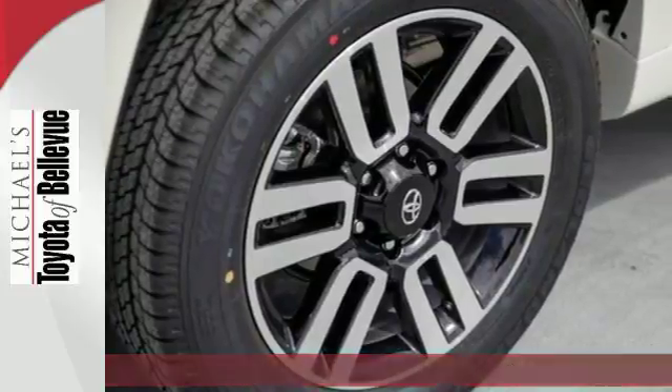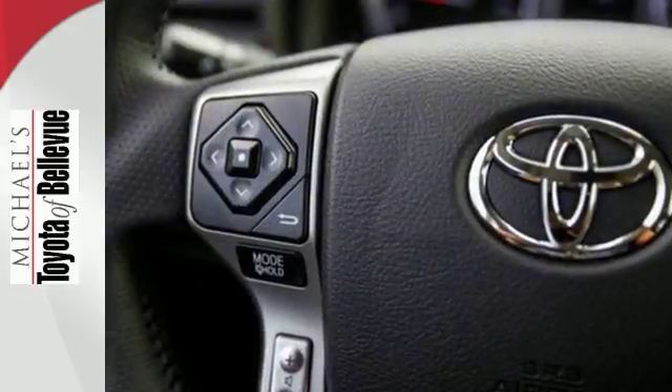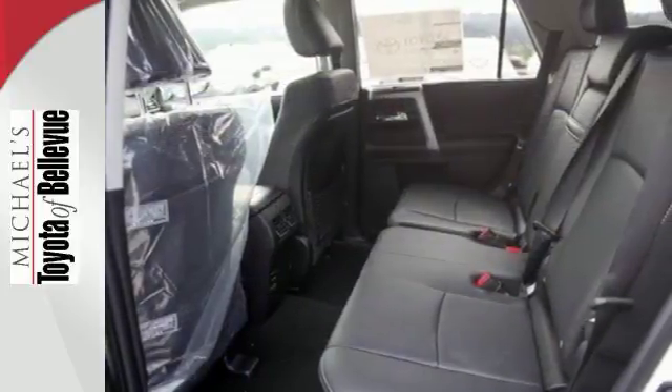The 4-liter V6 engine with 270 horsepower and 278 pound-feet of torque has a go-anywhere attitude, and the skid plates help protect the underside when you get there.